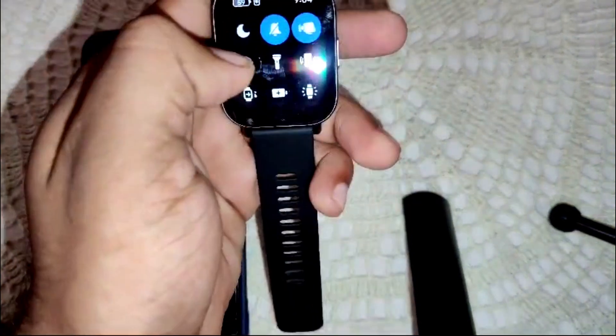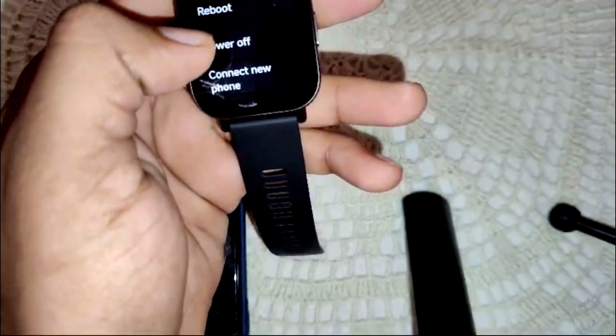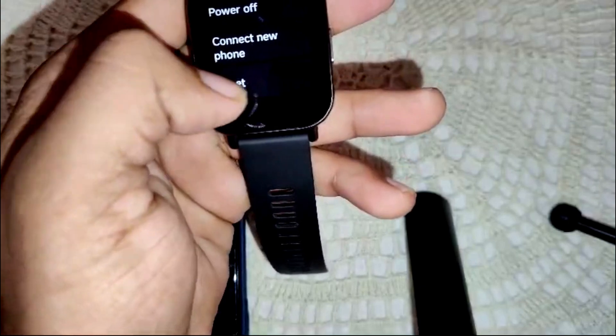Press and hold to access quick settings, then scroll down to find System and click on it. You will see a Reset option — click on it to perform the factory reset. After resetting, check if the feature is working.